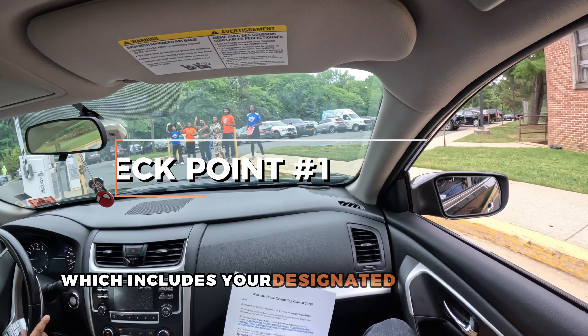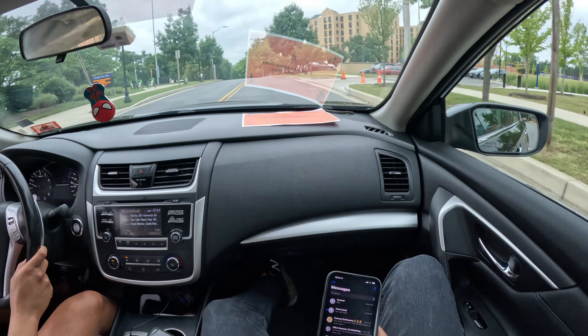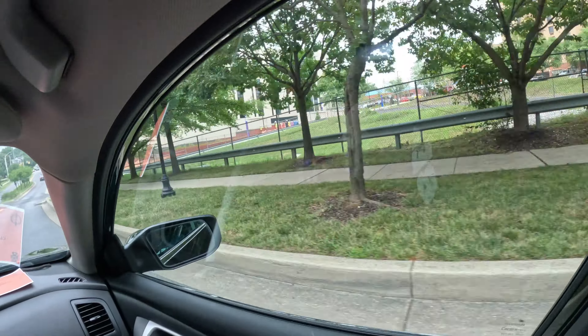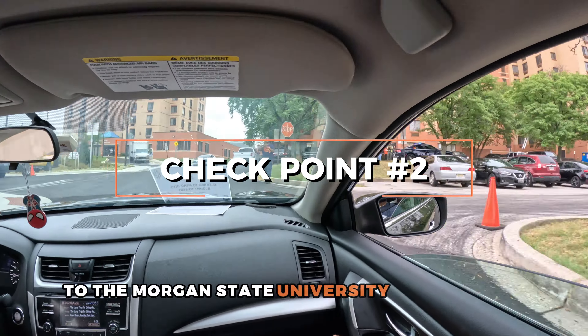Next, proceed to checkpoint number two. Show your color-coded move-in clearance sheet to the Morgan State University team member.